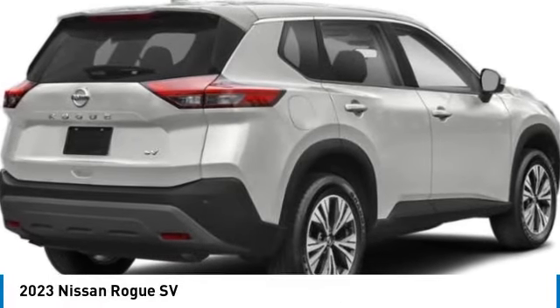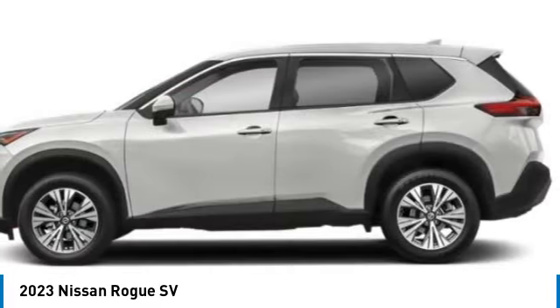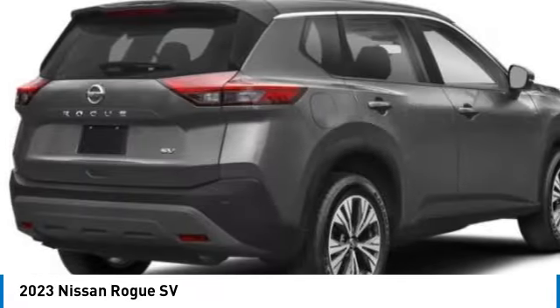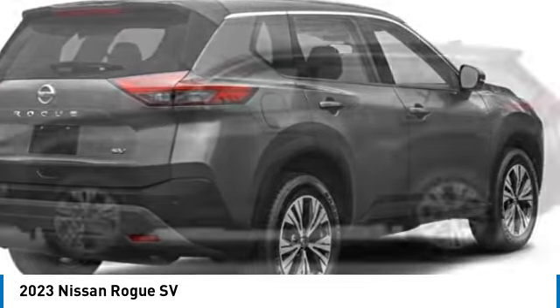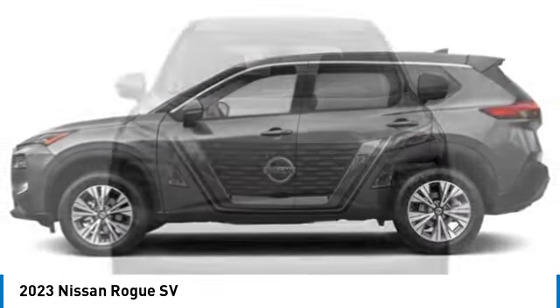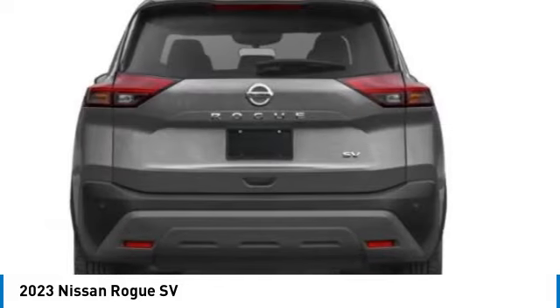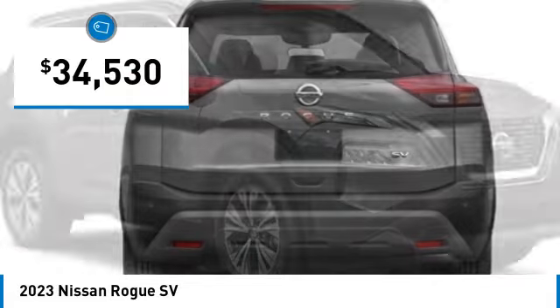We are pleased to show you the 2023 Rogue. The stylish Rogue gets 27 miles per gallon and still boasts nearly 58 cubic feet of cargo space. With a five-star side impact safety rating and confident handling, the Rogue is more than everything you expect and everything you deserve, and is priced below $35,000.